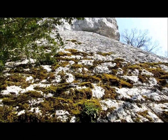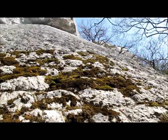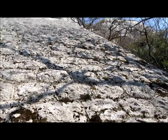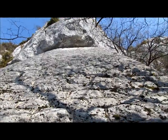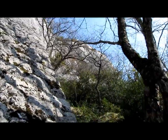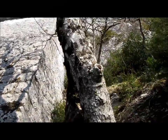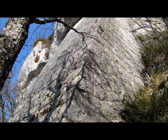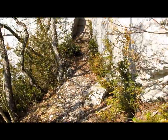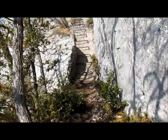Un peu plus haut, on arrive aux fameux ouvrages de soutènement. Je ne sais pas comment ils ont pu construire ça là. C'est assez énorme. Je pense que ça soutient le gros rocher là-haut pour ne pas qu'il tombe dans la vallée.